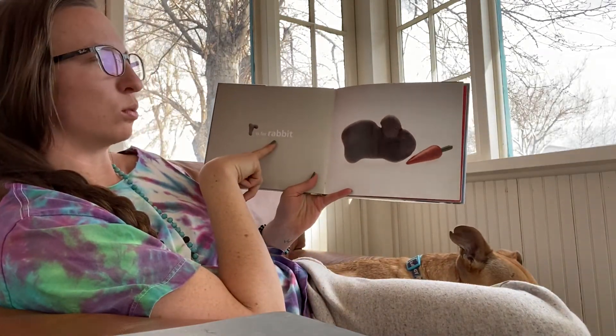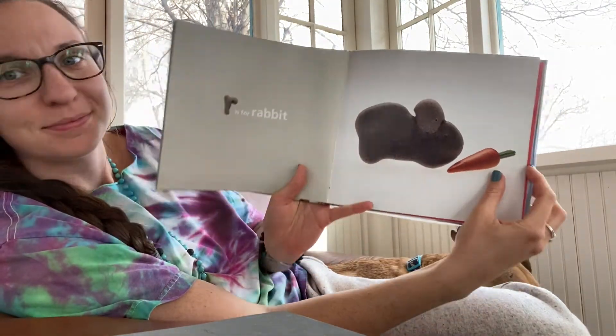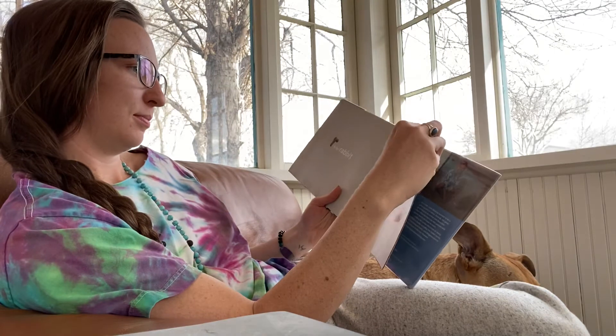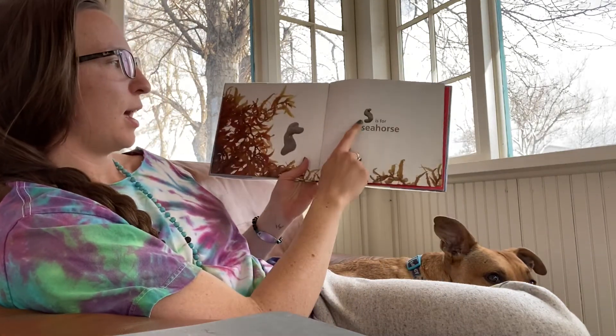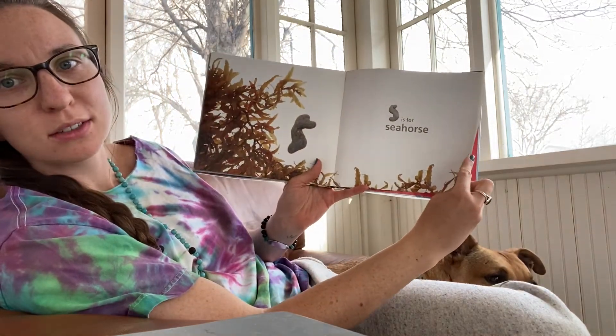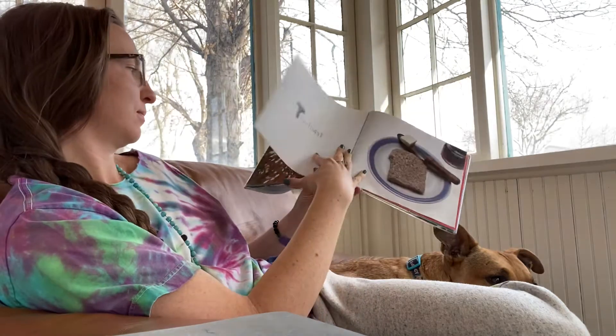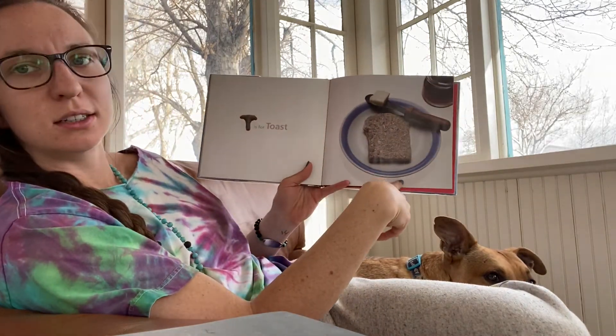R is for rabbit. S is for seahorse. S-S-S-seahorse. T is for toast. T-T-T-toast.